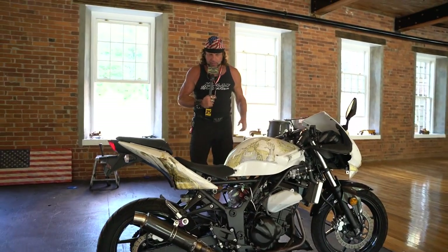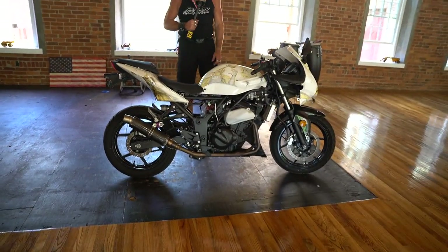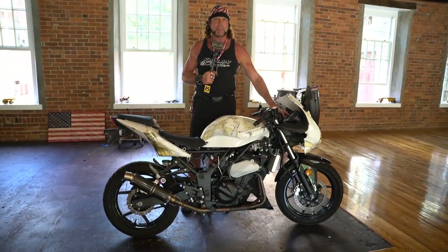Hey guys, if you are into the 250cc sport bike market, this is an awesome candidate. It's a 2012 EX250. I think this is bike number 56 in today's auction. 1,807 miles. And this is a Japanese 250.